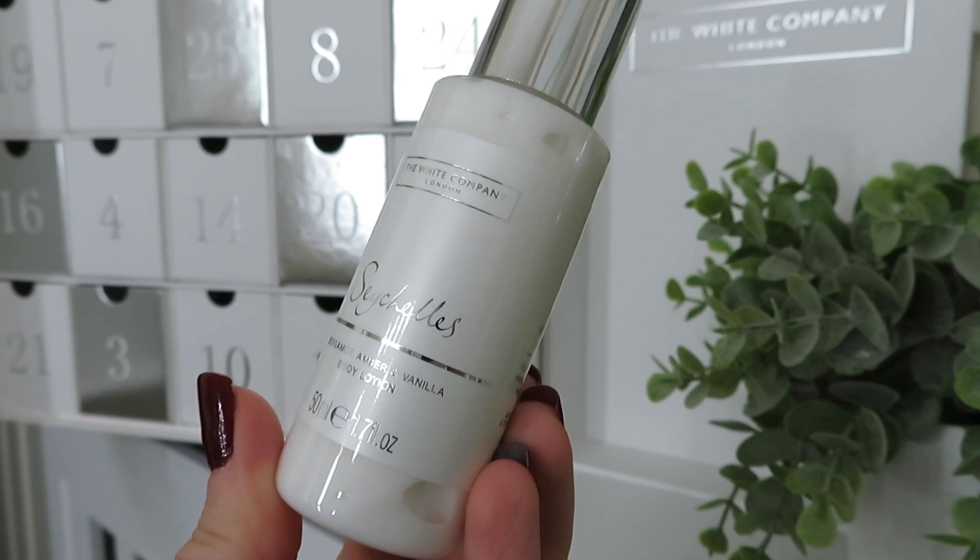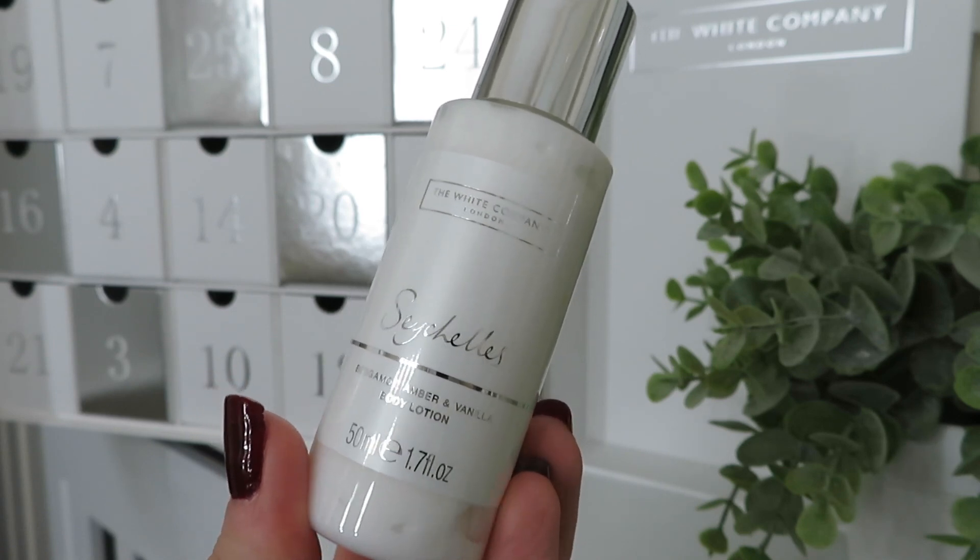In day number seven we've got another Seychelles product — the body lotion — so we've had a body wash and now the lotion, just like the Spa Restore range where products complement each other. In day number eight, I've got a lip balm — I love trying new lip balms and didn't even know The White Company did one. This is also Seychelles, and it's actually available on the website for £6.